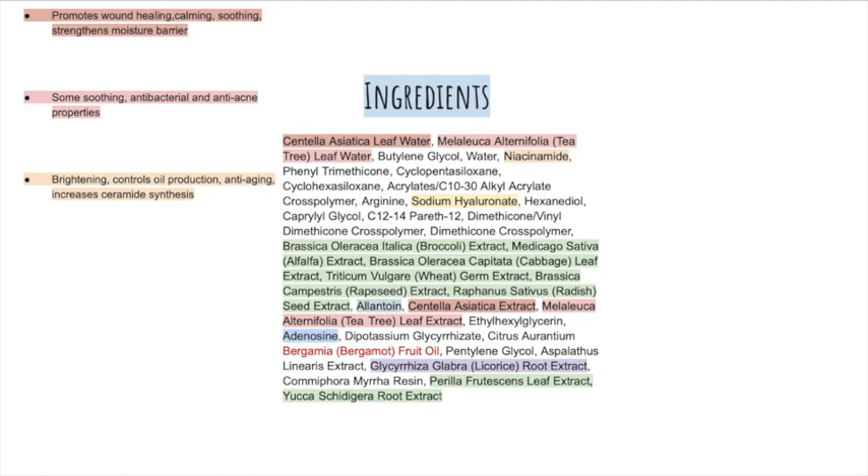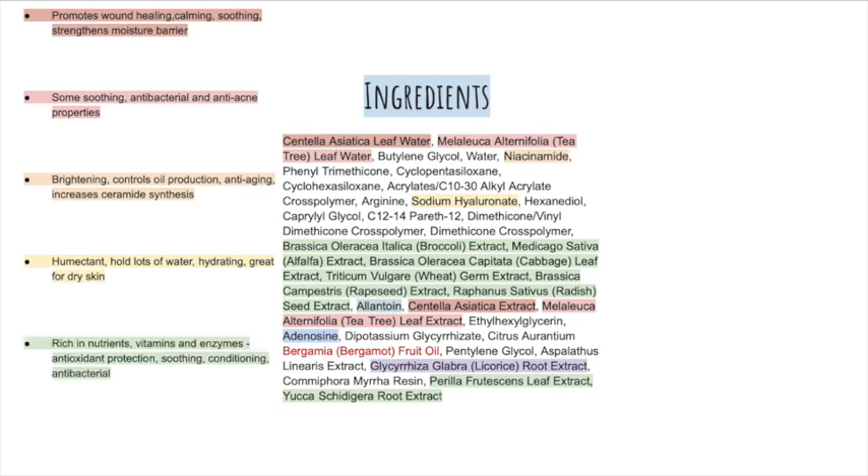Sodium hyaluronate is a humectant, which means it draws in moisture from the air into your skin. This product is also formulated with water, which means you are already being provided with instant hydration. This ingredient is great for dry skin. This moisturizer is also formulated with plenty of natural extracts which are rich in nutrients, vitamins, and enzymes, providing antioxidant protection, as well as some of them being soothing, conditioning, and antibacterial.